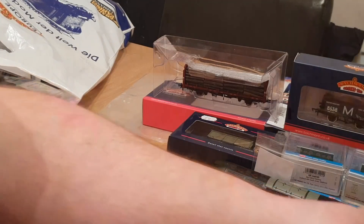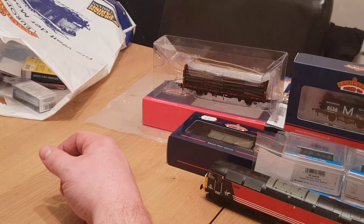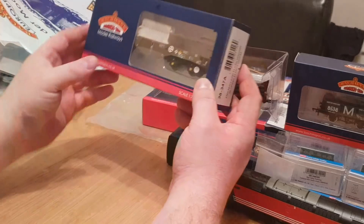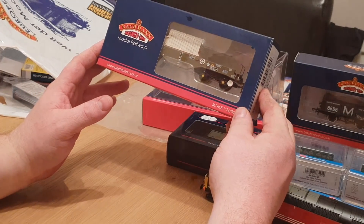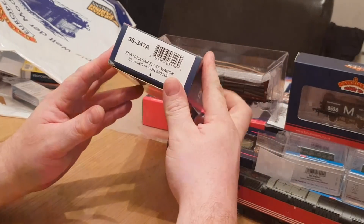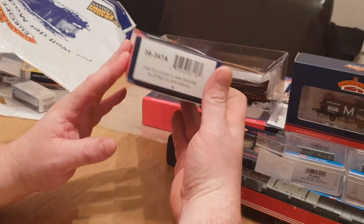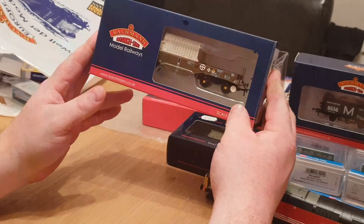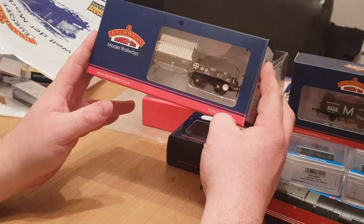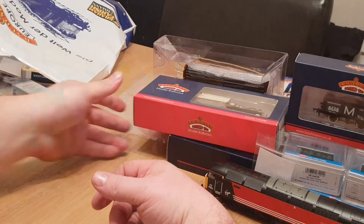After the Toy Fair we did a trip to Hatton's. This was on the pre-owned website and I've been after a few of these for a while — it's an FNA nuclear flask wagon with a sloping floor. It was on the pre-owned section, so I reserved it and collected it. That was a very nice wagon.